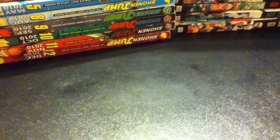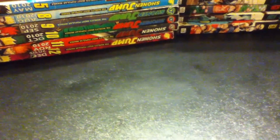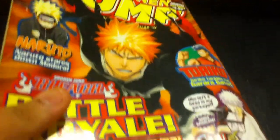Hey guys, DVD Collector 1 and 10 here. Today I'm going to show you my Shonen Jump magazine collection. I don't have much — I just started this in 2010.